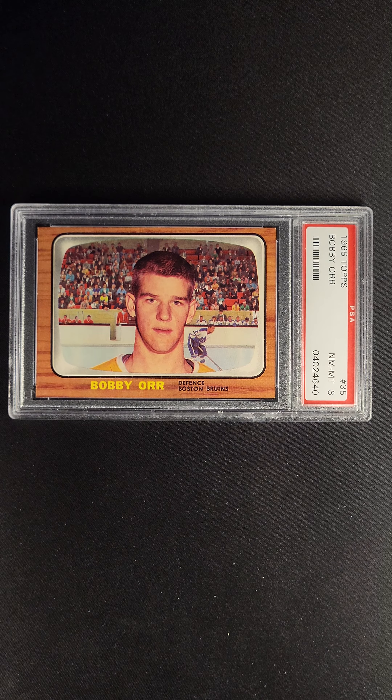This is one of the nicer vintage cards we've ever offered, particularly in the world of vintage hockey. This card is available now via the PWCC Premier Auction.